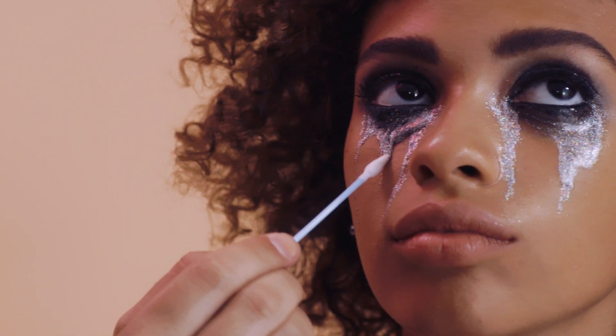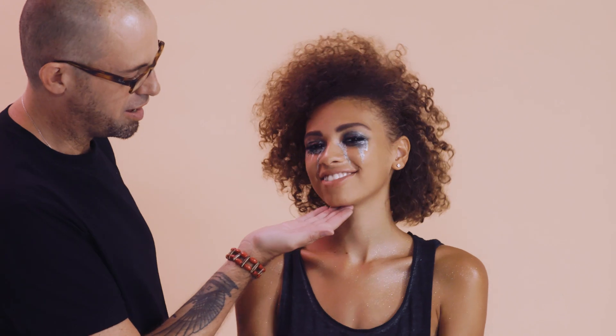And there you go — it's finished. We have our Euphoria, 90s rock, glam rock, edgy, club kid, 4am look. And yeah, it's beautiful.